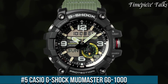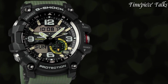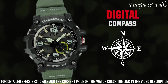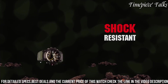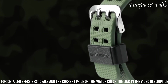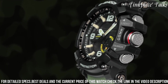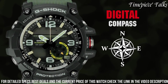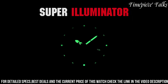Number 5: Casio G-Shock Mudmaster GG1000. This watch epitomizes resilience and functionality, crafted to withstand the harshest conditions encountered in outdoor environments. Engineered with a twin sensor comprising a digital compass and thermometer, it delivers accurate readings essential for navigating diverse terrains. Its mud-resistant construction prevents debris from entering the timepiece, ensuring uninterrupted performance. The GG1000 features a robust, shock-resistant structure fortified by a carbon core guard, providing exceptional durability while maintaining a lightweight design. With its super illuminator LED backlight and world-time function, this G-Shock model offers convenient readability and versatility for globetrotters and outdoor enthusiasts.